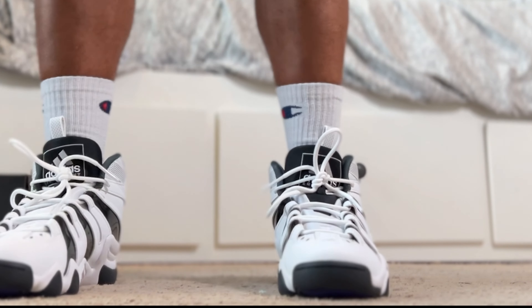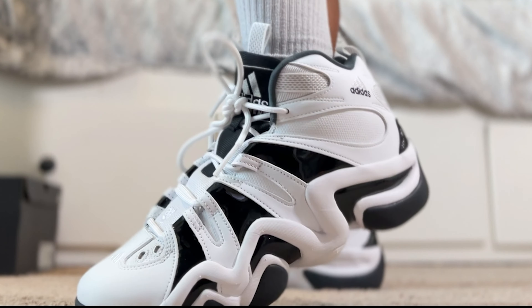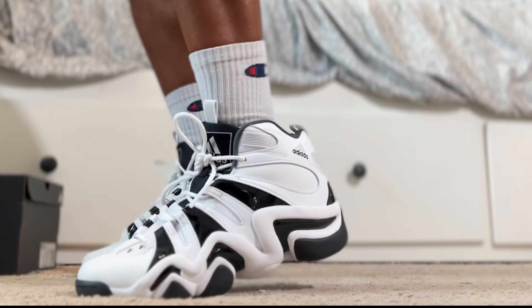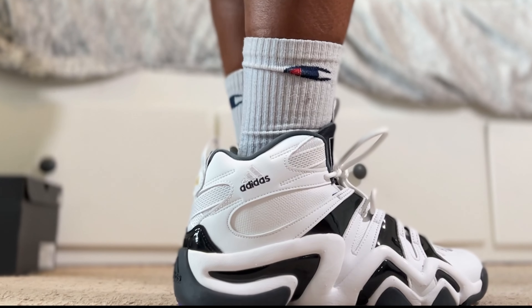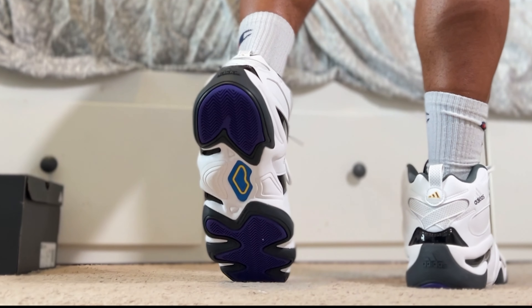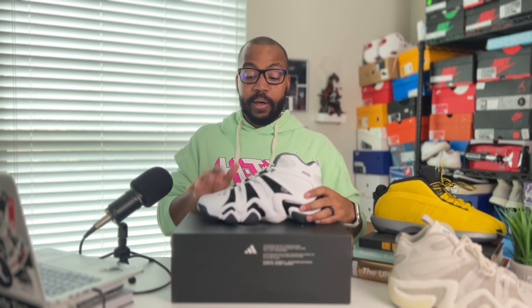If you're wondering how they fit, I go true to size in my Crazy 8s. Wide footers, I always tell you guys to try them on if you can, because you don't want to go up a half size and have too much length in the front. With the lace system, you can actually loosen these up a lot and get extra space. Try them on and see what works best for you, but I'd say for most people, go true to size. This sneaker will be dropping on the 25th of November, this Saturday coming up, for $140. So definitely keep your eyes out. This is one for any basketball collector or Kobe fan to have in the collection. Let me know what you guys think — do you like it, do you not like it, are you waiting to get your pair? Do you have the original pair? Let me know down below in the comments. Until next time, see ya.